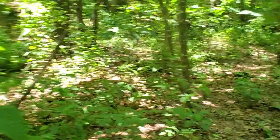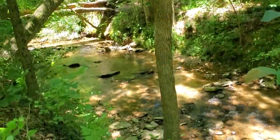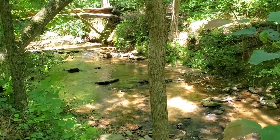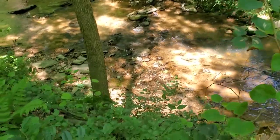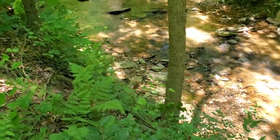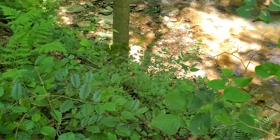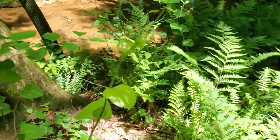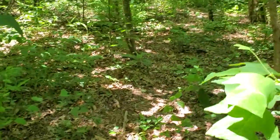Maybe somewhere in that area. Here's the creek — it's a nice sized creek. I think it'd be neat to maybe build a little stone stairwell that goes down into the creek so the kids can get down in there and play. That'd be pretty cool. We don't really have any deep places in this creek — I wish we did, or I'd put up a rope swing.